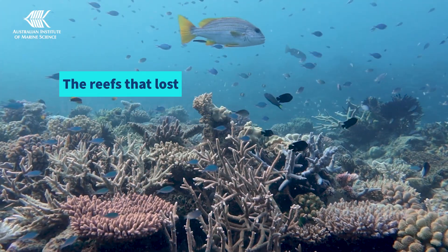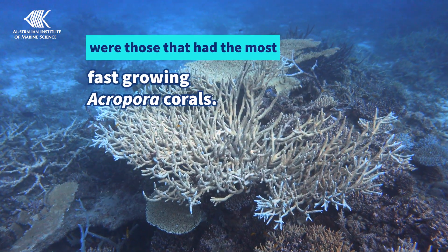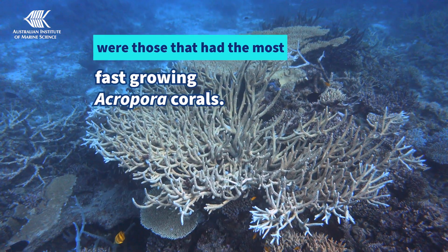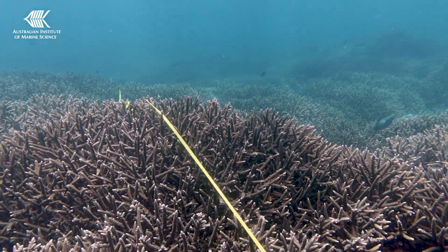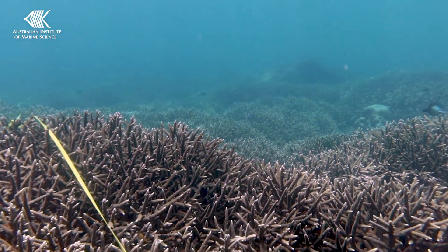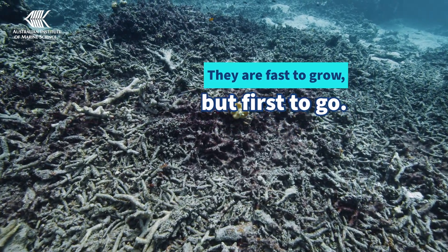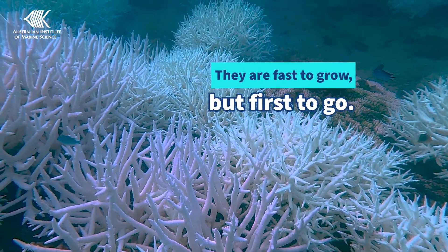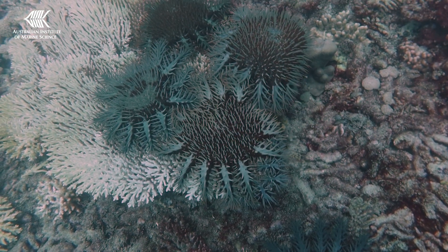The reefs that lost the most coral this year were those that had the most fast-growing acropora corals. These corals were responsible for the very fast increases in high coral cover of the last few years, but while they're fast to grow, they're also the first to go. They break easily during storms, they're vulnerable to heat stress, and they're the preferred prey of the Crown of Thorns starfish.